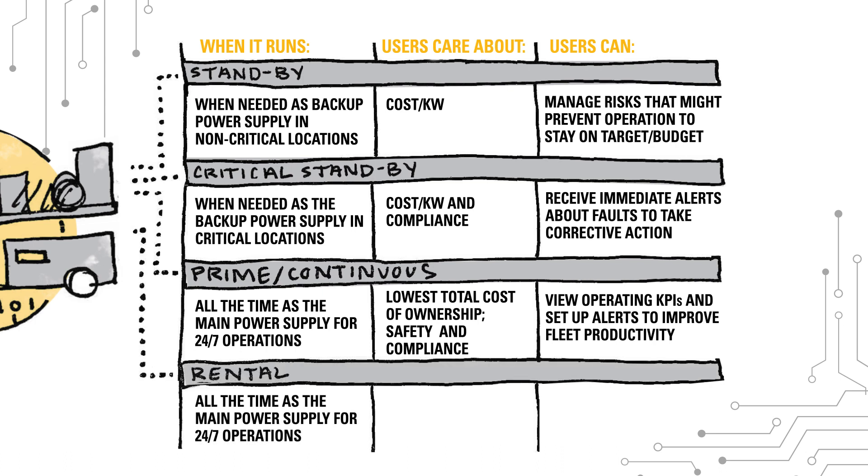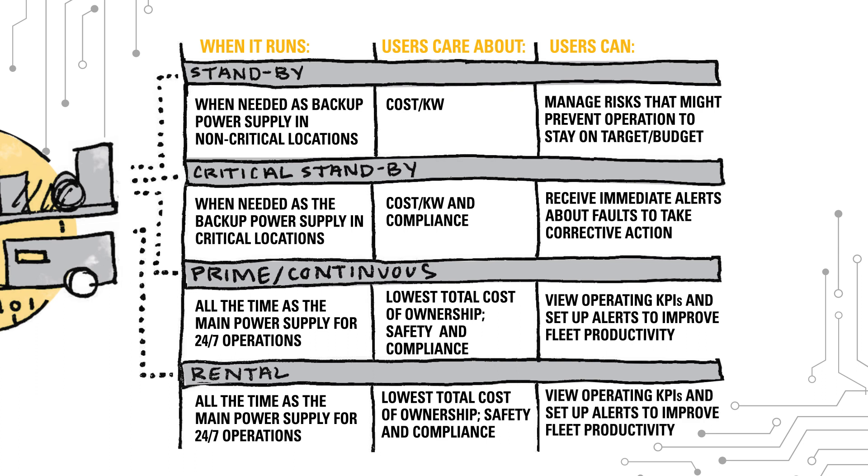Rental power generators run when needed as the backup power supply for concerts and other short-term or special events. Customers in this segment care about return on asset. CatConnect lets the dealers see the status, location, and fuel level of rental asset units so they can manage rental fleet profitability.